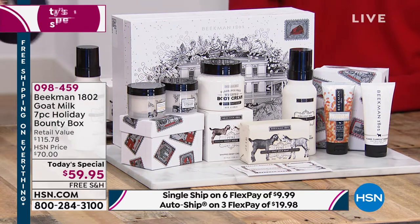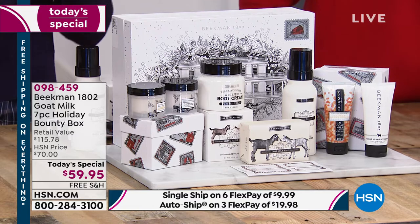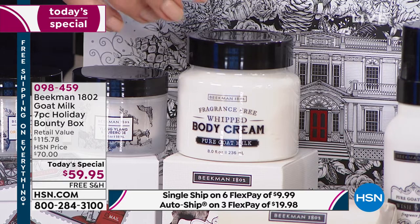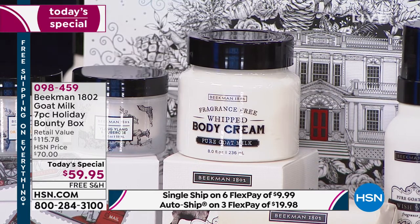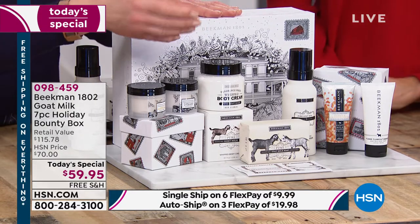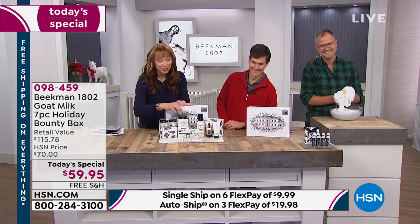We'll show you everything that's in it, and then I'm going to turn Dr. Brent and Josh loose. We're Facebook Live right now. This is the best bounty box in the five years they've been doing this — they have never included the cornerstone of the line: the pure goat milk fragrance-free collection. This is for men, women, babies, 100-year-olds — any skin type, any gender. Old goats, baby goats — you name it.